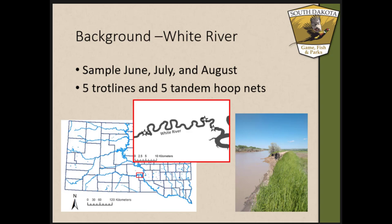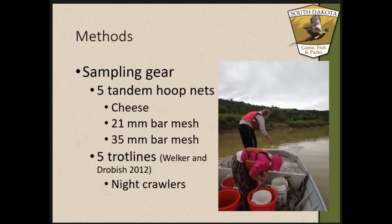We used five tandem hoop nets and five trot lines at each location throughout the three months. Our tandem hoop nets aren't what most people consider the standard — these are much smaller. A single hoop net is only about 1.6 meters tall, for a total series length of about 8 meters. We had two different mesh sizes: 21-millimeter mesh on the outside and 35-millimeter mesh in the middle, divided by one-inch vitals, with four hoops per hoop net and only one throat. Waste cheese was used as bait in all three nets in the tandem series.